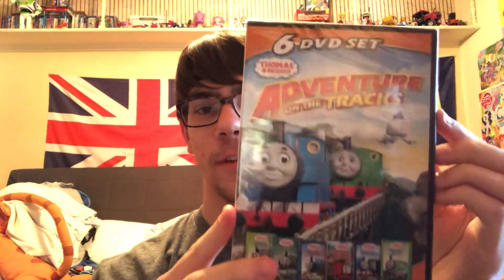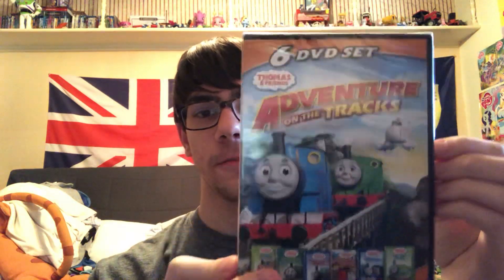On Amazon it was like $15, which is a pretty good deal for all six DVDs. It comes with Thomas and the Jet Engine, Percy's Ghostly Trick, Thomas Comes to Breakfast, Rusty to the Rescue, Steamy's First Diesels, and Percy Saves the Day. For all of these it's about 228 minutes.